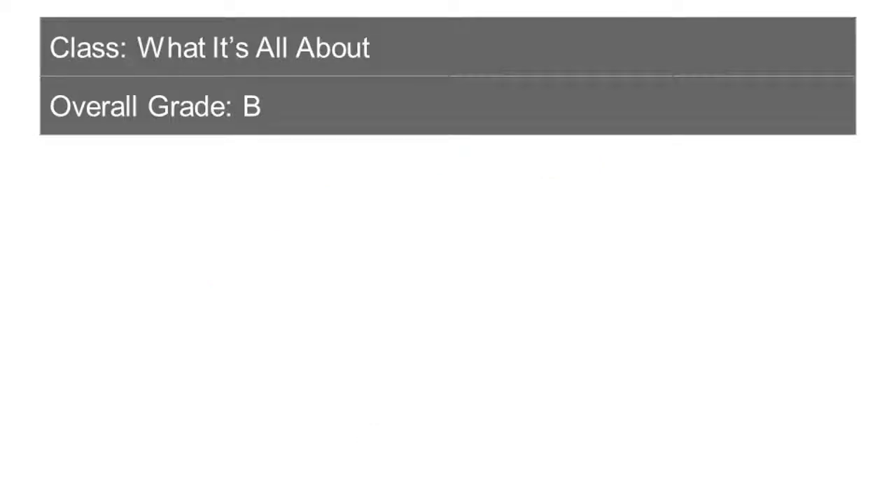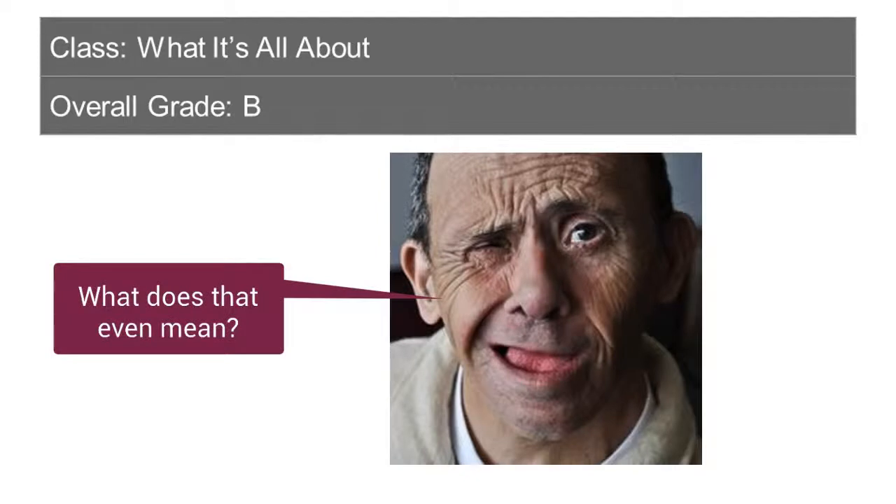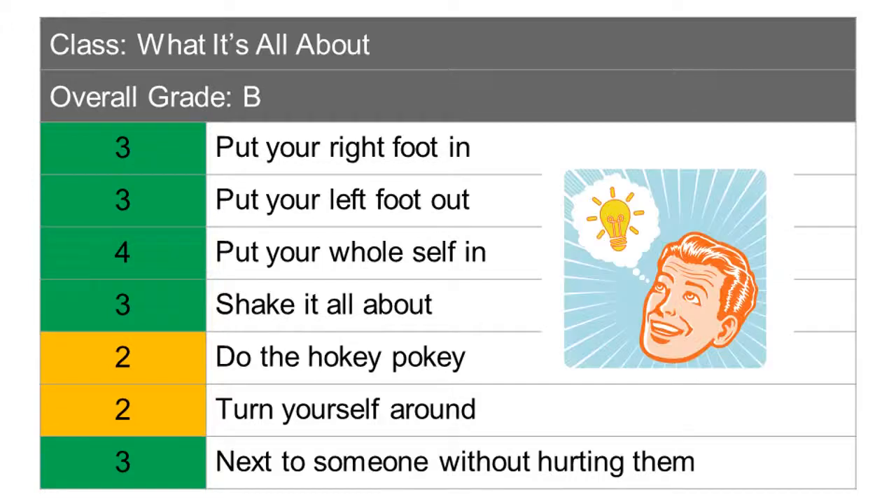So if you were taking the high school class called What It's All About, a traditional report card may give you a grade like this. But a proficiency report card will look like this. It gives parents and students more information about academic skills and work habits that are contributing to the grade. It shows a student's strengths and a student's weaknesses.